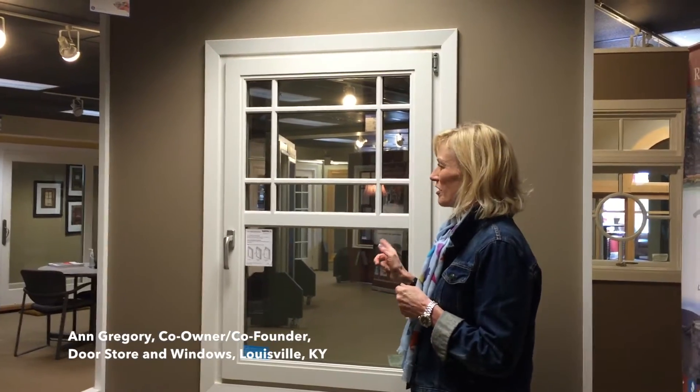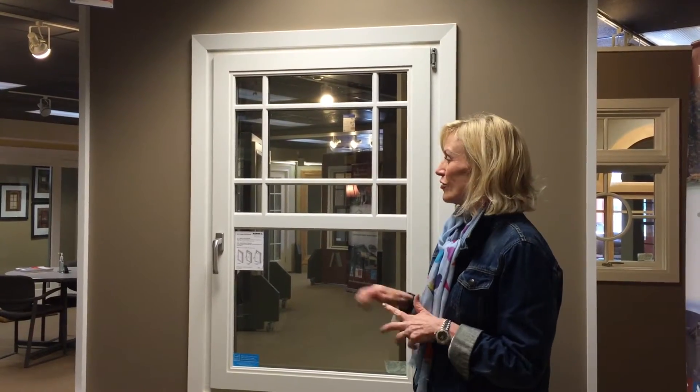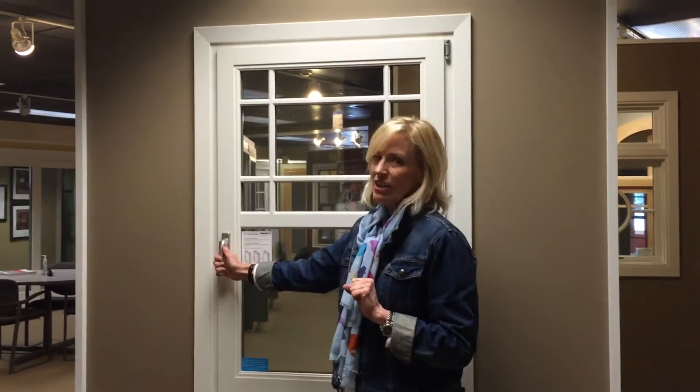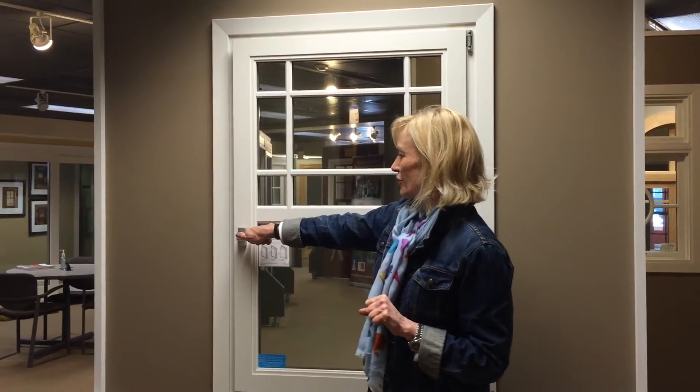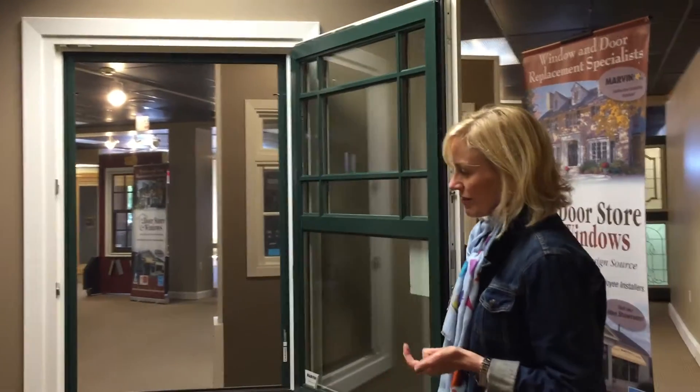In our showroom you can see some of our new displays. This particular one is a European-style window called Marvin's tilt-turn window. When you just look at it, it kind of looks like a casement window, but it actually functions in a couple of different ways — you can open it and swing it in like this.